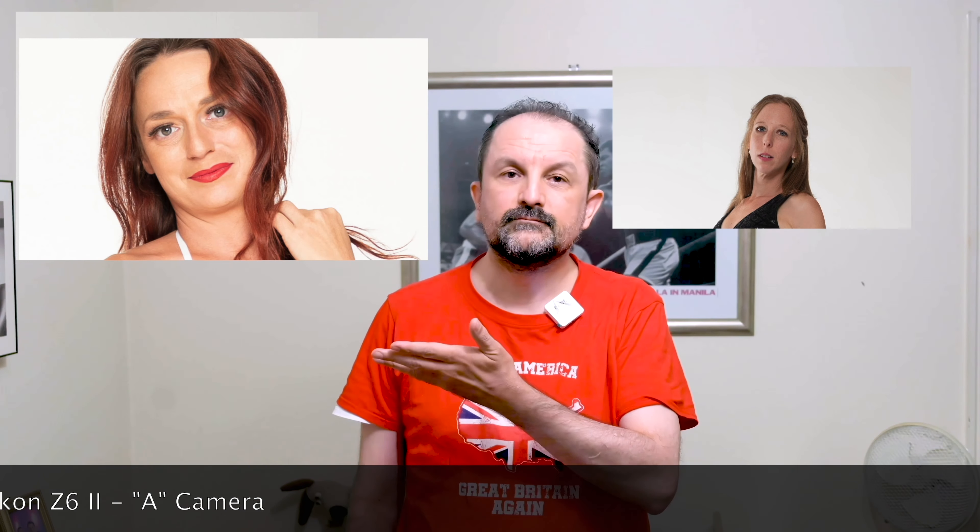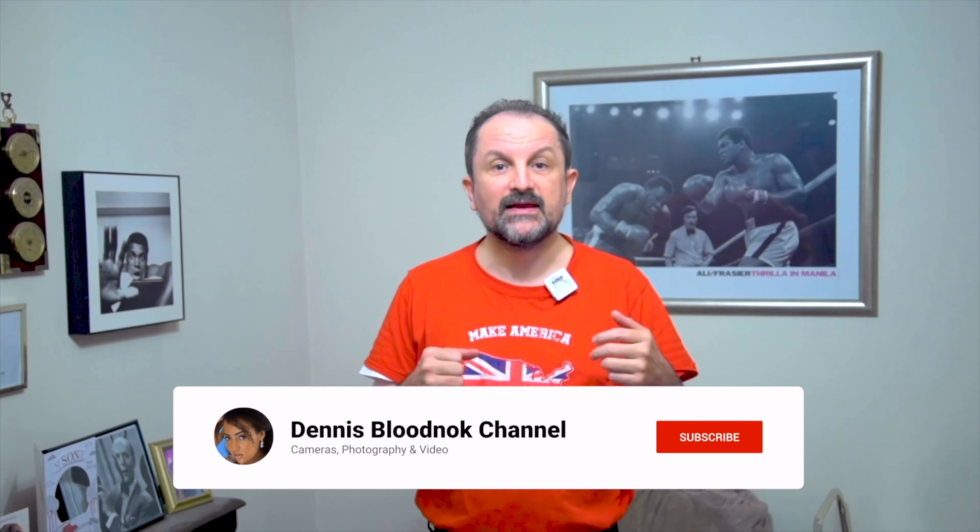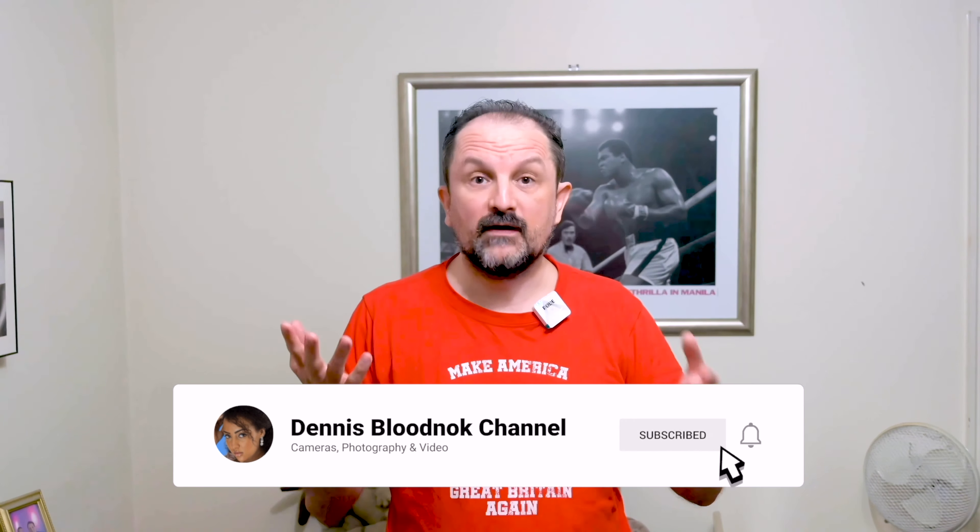I'm Lottie, I'm Kenny, and I'm Lisa. The shoot featured beauty, glamour, fashion and portrait images.